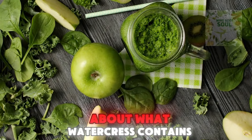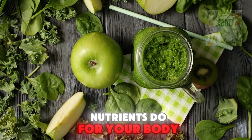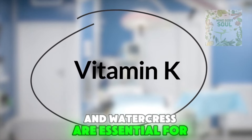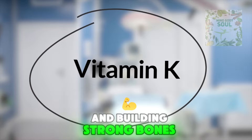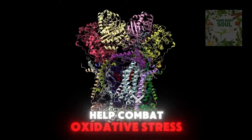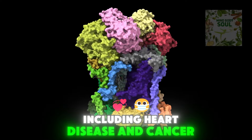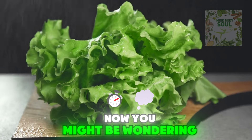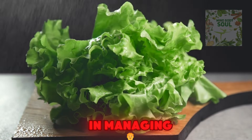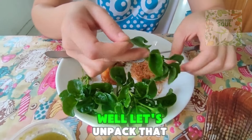It's not just about what watercress contains — it's about what these nutrients do for your body. Did you know that the high levels of vitamin K in watercress are essential for blood clotting and building strong bones? Or that its antioxidants can help combat oxidative stress, which is linked to many chronic diseases including heart disease and cancer? You might be wondering if something as simple as watercress could actually play a role in managing or even preventing specific health conditions.